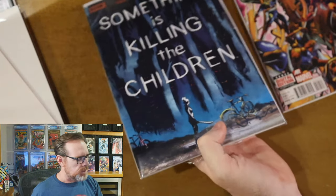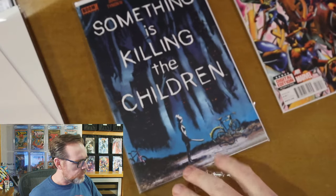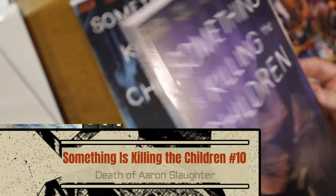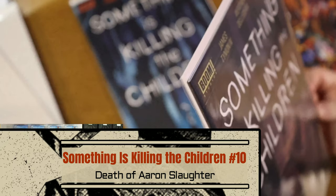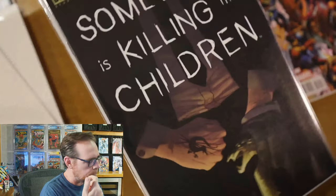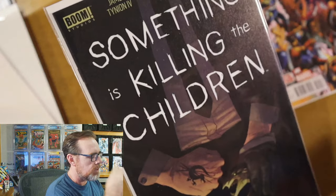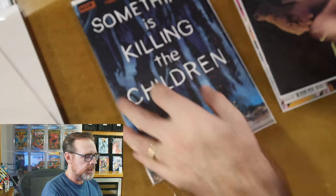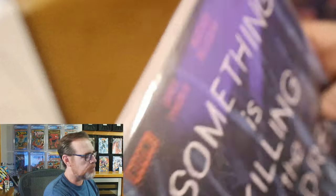Something is Killing the Children number 10. I know this is not a single-digit issue, but I love this series. This one does look to have a couple of spine issues — two or three, very tiny. Probably a 9.4, maybe a 9.6 on a good day. I wanted to pick this one up because they're up to issue 25 and this is issue 10. It's an early issue with an all-black background cover, which are particularly tough to grade out.